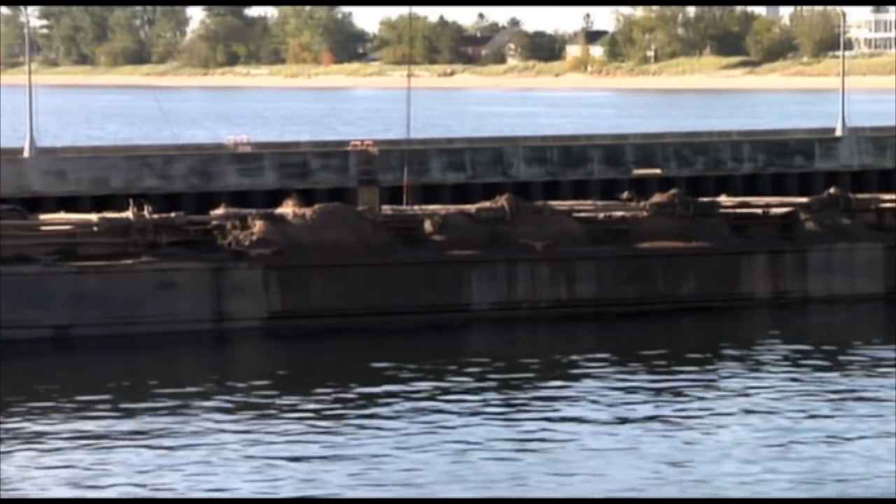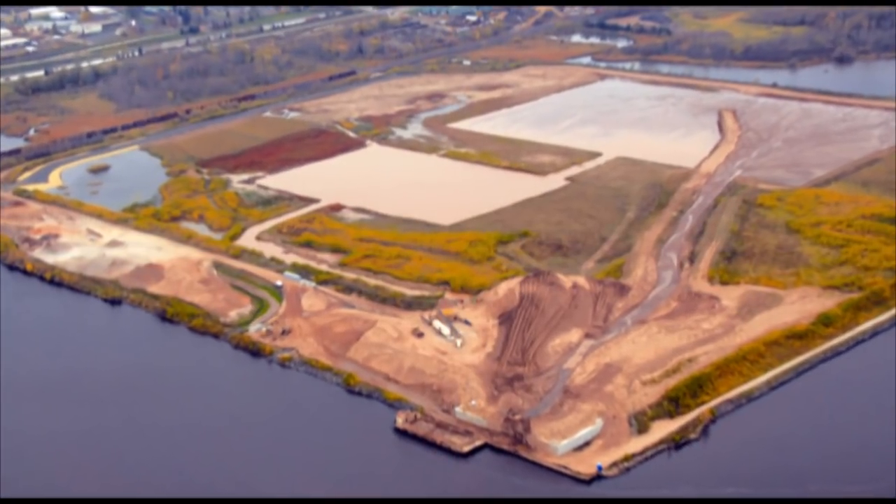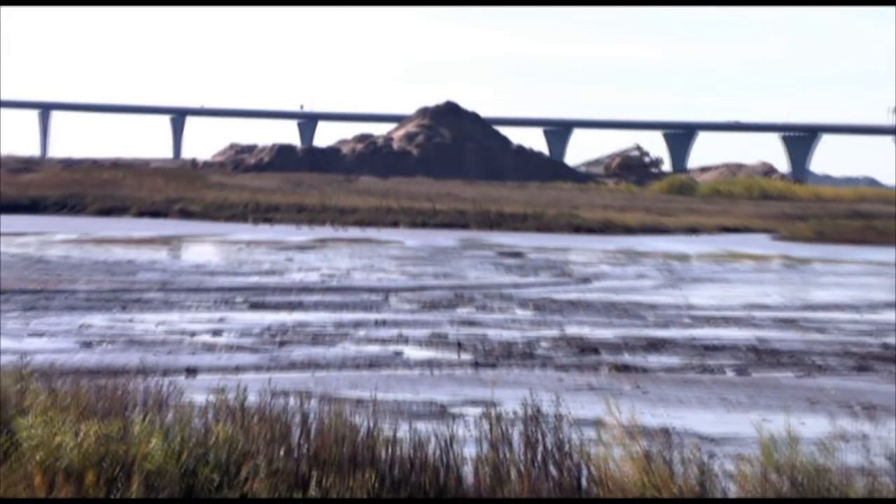But what is done with the sediment after it's dredged from the harbor floor? Nearby Erie Pier holds a confined disposal facility, or CDF, for just that purpose. However, it can only hold a limited volume. They're going to fill up, and then what are you going to do? Go build another one.